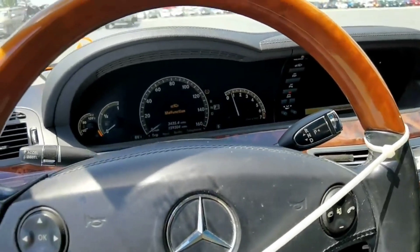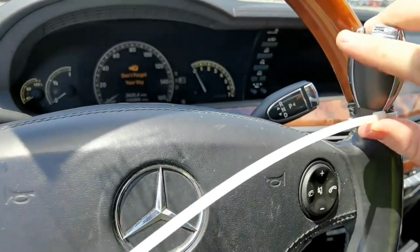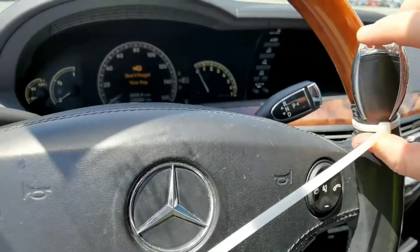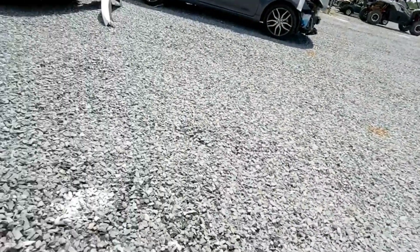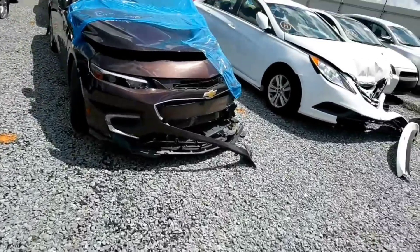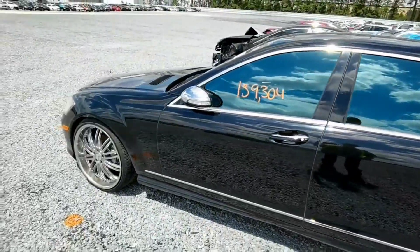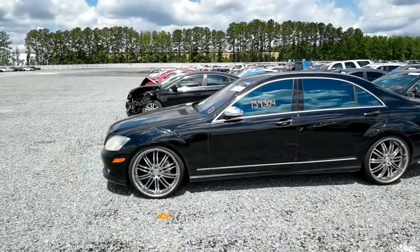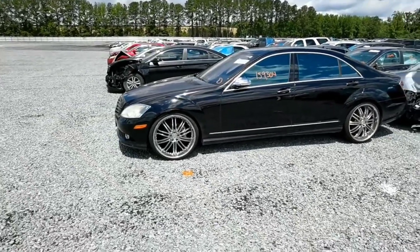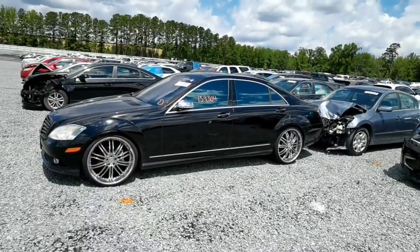It would depend on parts at that point. How much would the parts be to put it back together? That would be the big thing - because from this side of the car it's beautiful, from this side it's legitimately gorgeous. From the other side of the car? Hell no, it just ain't happening. Let me know what you guys think in the comments.